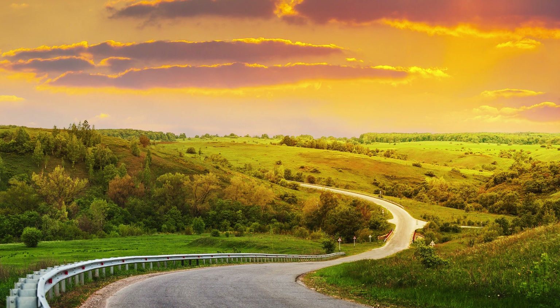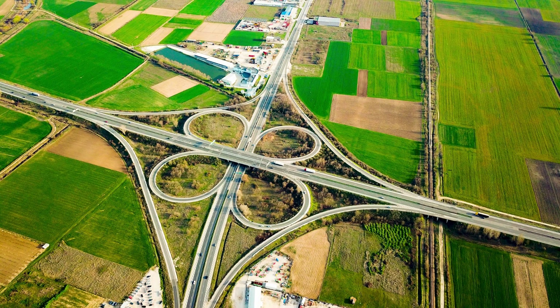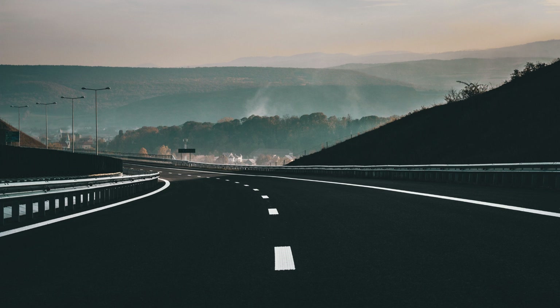One of the key features of the Civil 3D training at Cherry Institute is its focus on practical application. The institute provides access to state-of-the-art infrastructure, including fully-equipped computer labs with the latest versions of the software. This allows students to gain hands-on experience and work on real projects, thereby enhancing their understanding and proficiency in using Civil 3D.